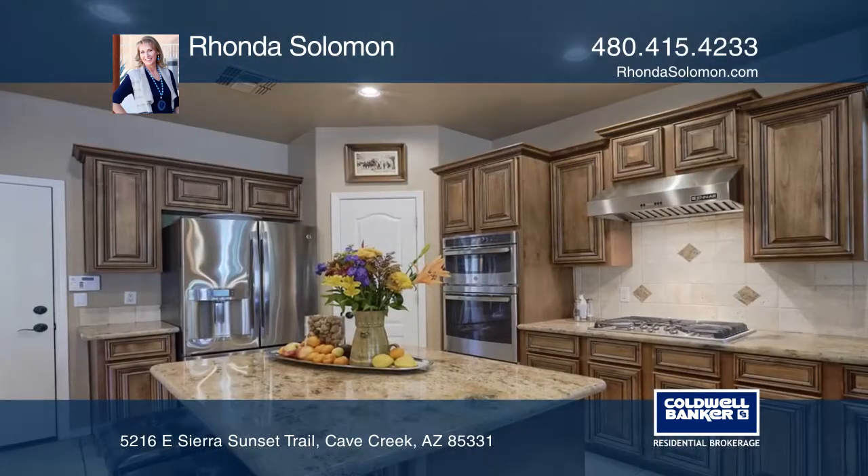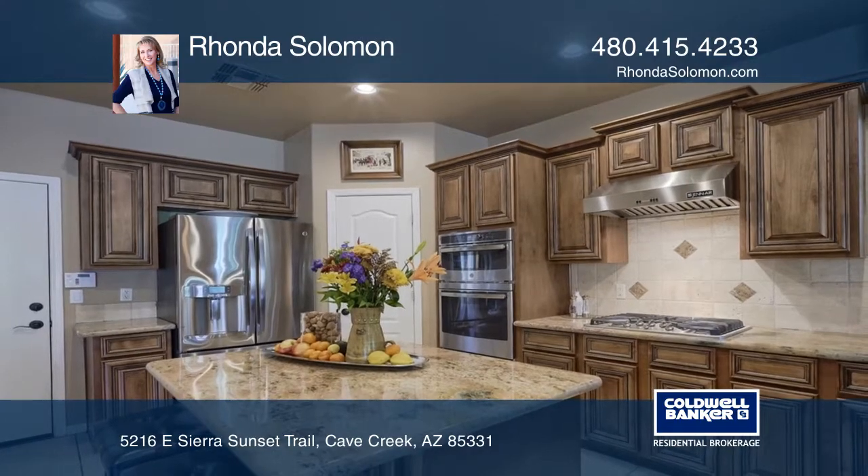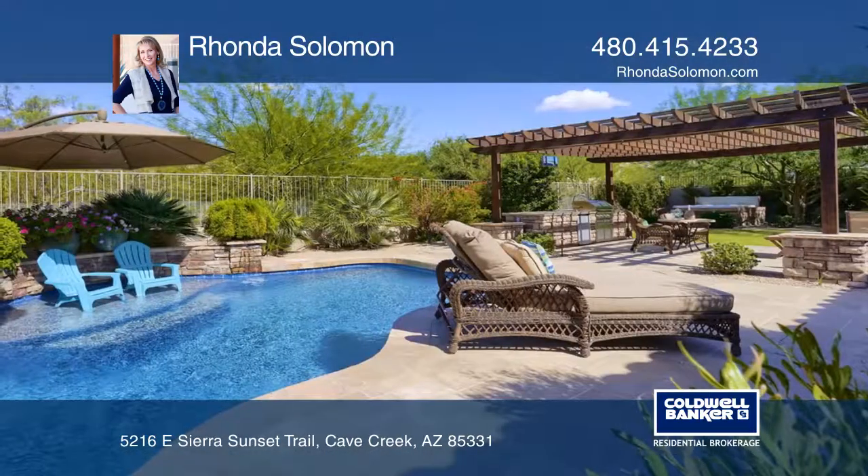Enjoy outdoor living with your sparkling pool, travertine decking, built-in kitchen, and fireplace with a covered ramada.